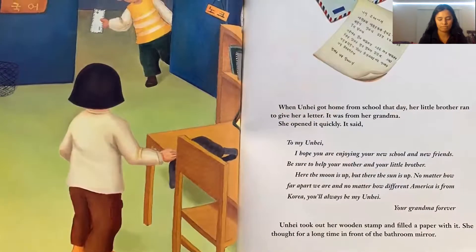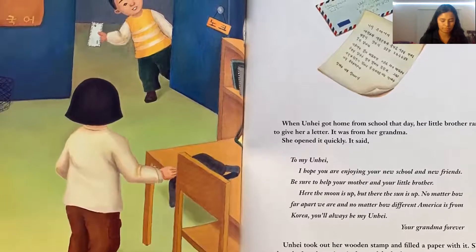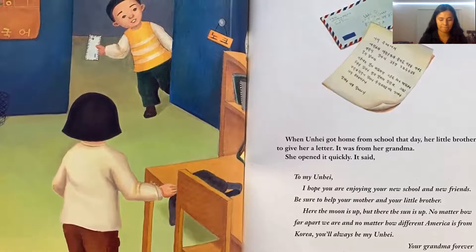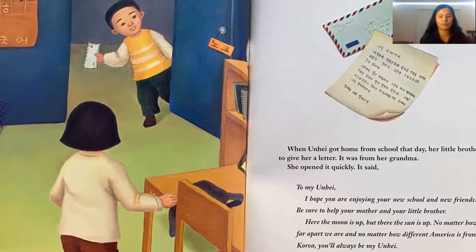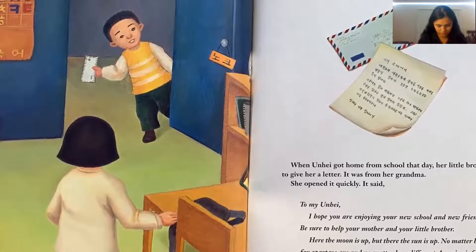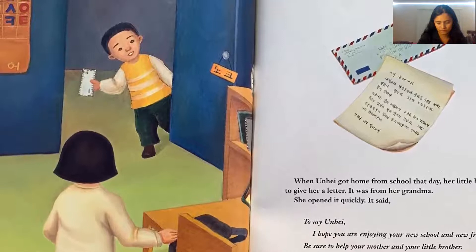When Unhei got home from school that day, her little brother ran to give her a letter — it was from her grandma. She opened it quickly. It said: 'To my Unhei, I hope you are enjoying your new school and new friends. Be sure to help your mother and your little brother. Here, the moon is up, but there, the sun is up. No matter how far apart we are, and no matter how different America is from Korea, you'll always be my Unhei. Your grandma forever.' Unhei took out her wooden stamp and filled a paper with it, then thought for a long time in front of the bathroom mirror.